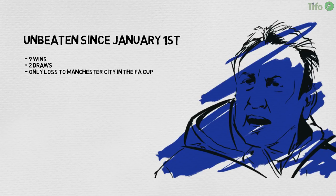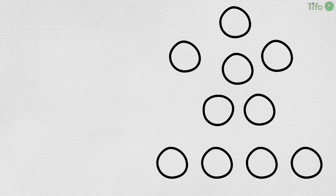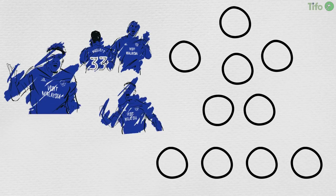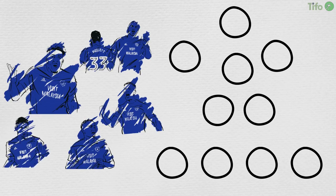Cardiff have used a variety of formations this season, including deploying three at the back, but have favoured a 4-3-3 or a 4-2-3-1 in their recent run. Kenneth Zahore leads the line, flanked by Junior Hoylert and Nathaniel Mendes-Lang, in front of a midfield three that generally features Joe Rawls and Loic Damore, who also plays in the hole in the 4-2-3-1, and on-loan Marco Gruic, who has also impressed in recent fixtures.